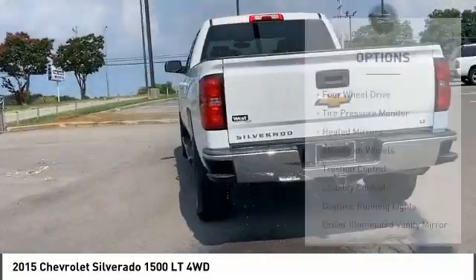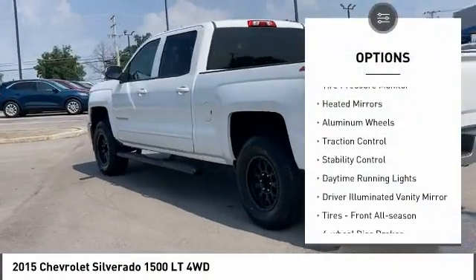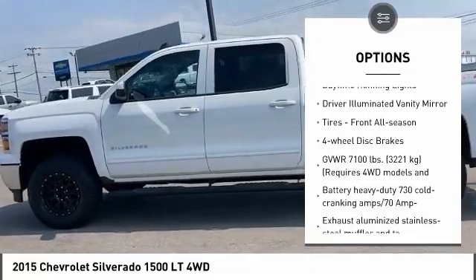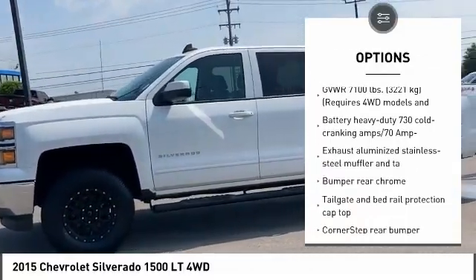Here are some of this vehicle's great options: four-wheel drive, tire pressure monitor, heated mirrors, aluminum wheels, traction control, stability control.